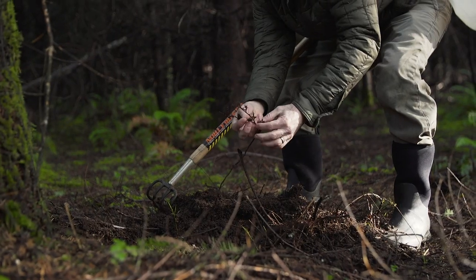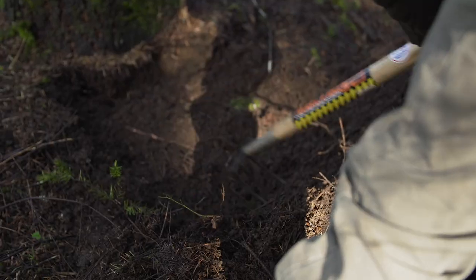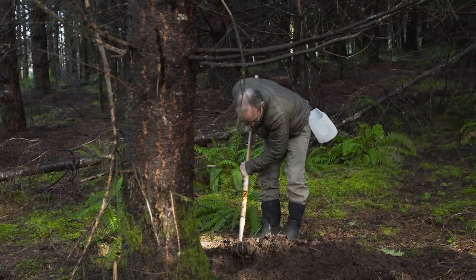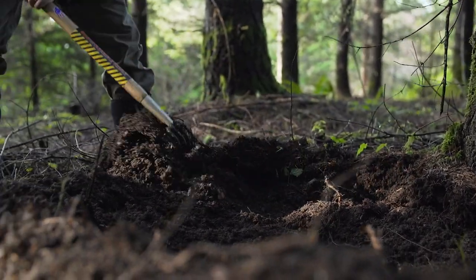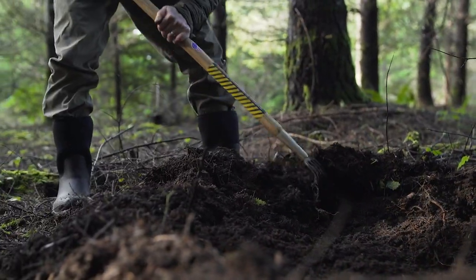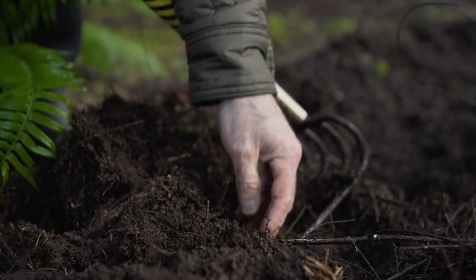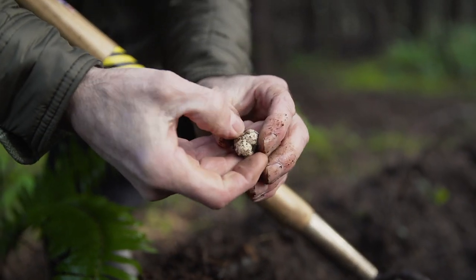They attach themselves onto the roots of the tree and then they start to grow, and then the more moisture and rain you get they remove themselves and they're pushing up. This dirt is kind of mealy which is perfect. If I do get one it'll kind of actually pop out of the ground. Oh, here we go — that was a nice one. Nice and firm.